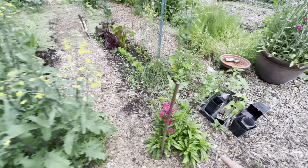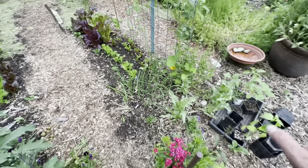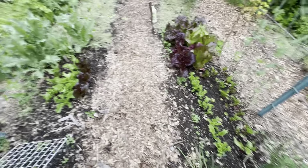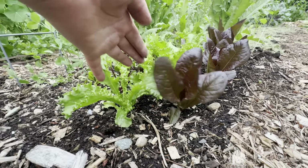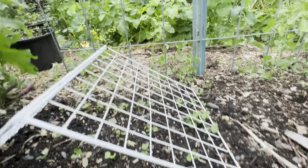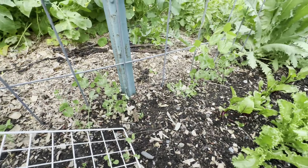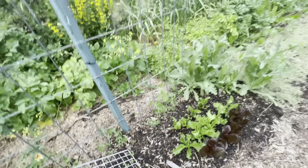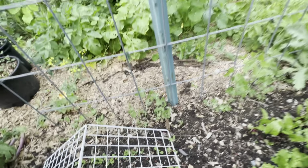This is a volunteer that I just left and it's really healthy, giving lots of blooms. Onions are doing well. Transplanted beets, lettuce — this frisee and red romaine — and then radishes. My sugar snap peas are finally doing well since I put some slug bait out and the slugs and pill bugs stopped eating them.